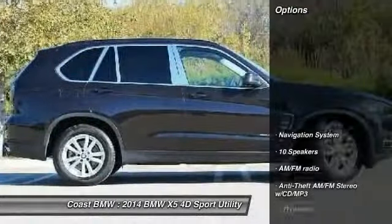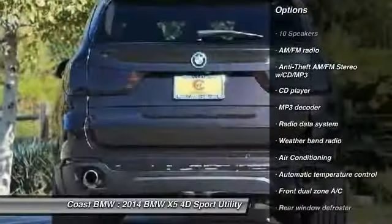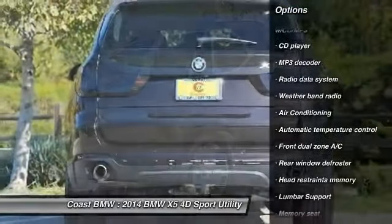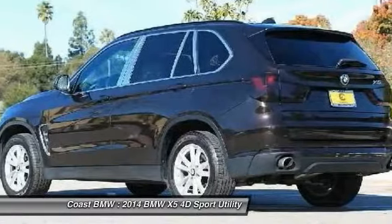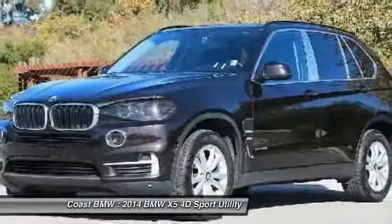Here are some of this vehicle's great options: power passenger seat, traction control, navigation system, air conditioning, dual airbags, power steering, alloy wheels, four-wheel disc brakes, universal garage door opener, and fog lights.